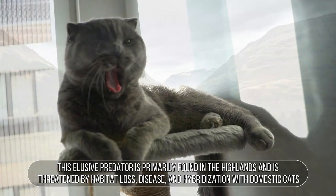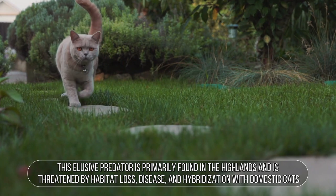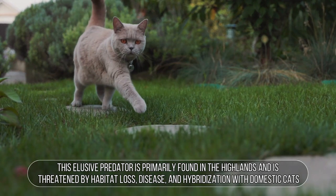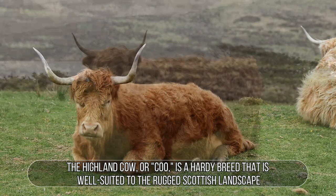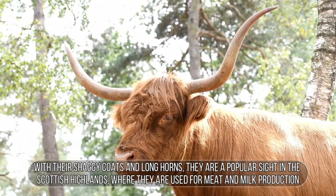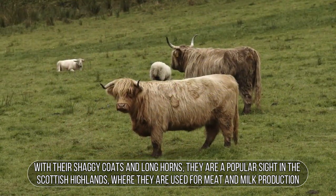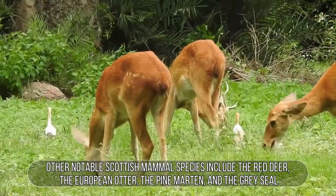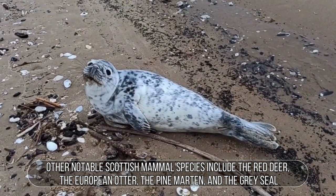The Scottish wildcat is primarily found in the highlands and is threatened by habitat loss, disease, and hybridization with domestic cats. The highland cow, or coo, is a hardy breed well-suited to the rugged Scottish landscape. With their shaggy coats and long horns, they are a popular sight in the Scottish highlands, used for meat and milk production. Other notable Scottish mammal species include the red deer, the European otter, the pine marten, and the grey seal.